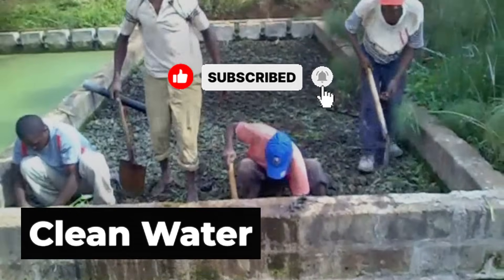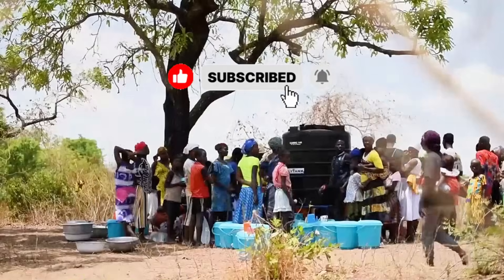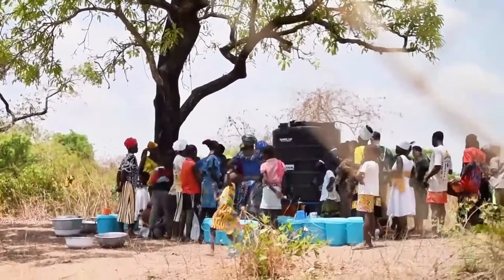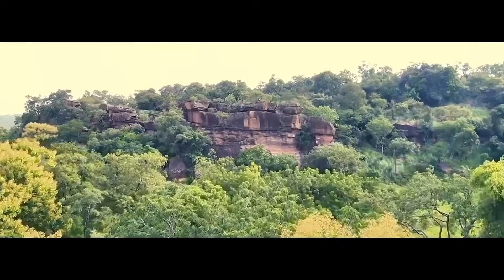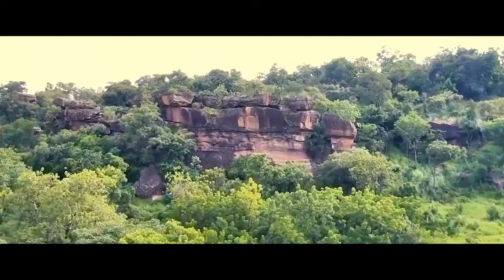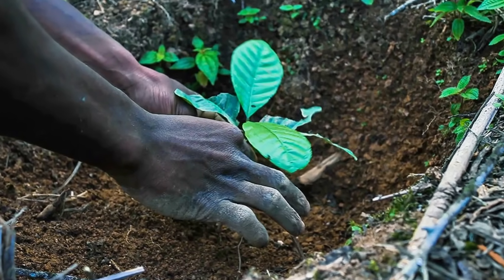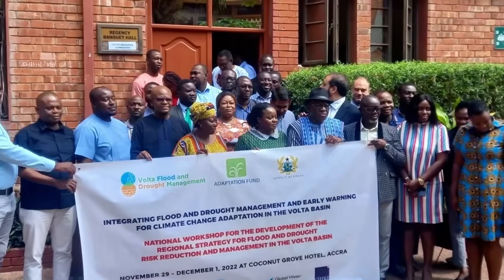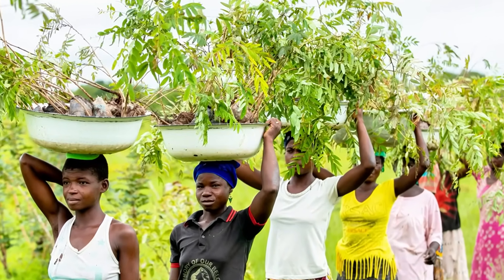Sediments stabilize. Pollution is filtered. Temperature is regulated. Biodiversity returns. And most importantly, the communities that depend on the river have clean water year-round. That is the true measure of success — not just trees planted or kilometers of buffer created, but water flowing where there was nothing before. Life thriving where everything was dying. The Dhaka River is being saved, one tree at a time, one community at a time. And the formula that is working here can be replicated in at-risk rivers around the world.